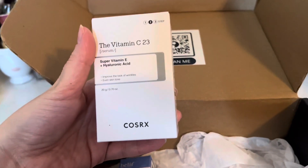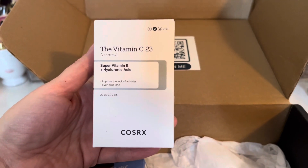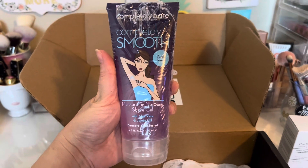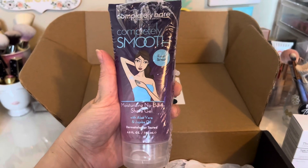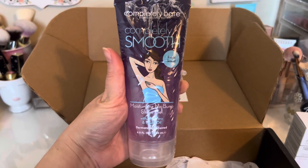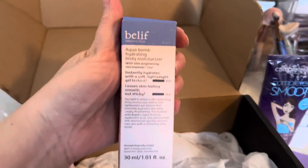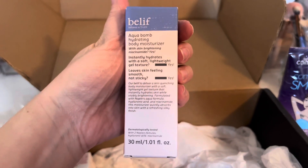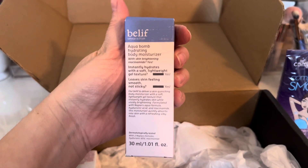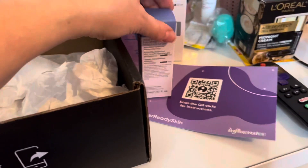This is the first one: Core Six the Vitamin C23 Completely Bare Smooth Fresh Scent Moisturizing No Bump Shave Gel. This is a full size, six fluid ounces. This is the Belif Aqua Balm Hydrating Body Moisturizer, which I do love — Belif beauty products — so I think I will really enjoy this.